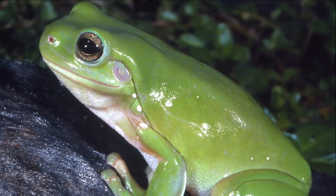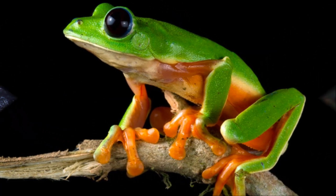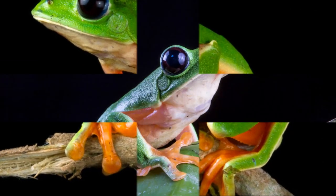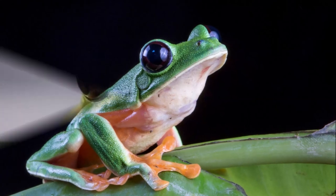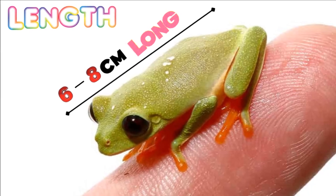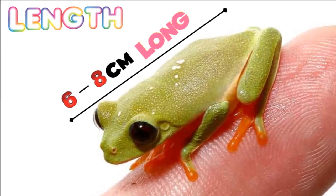This frog has a green body and orange on its sides and inside its legs. Its belly is yellow to white and it has black eyes. The tree frog is 6 to 8 cm long.